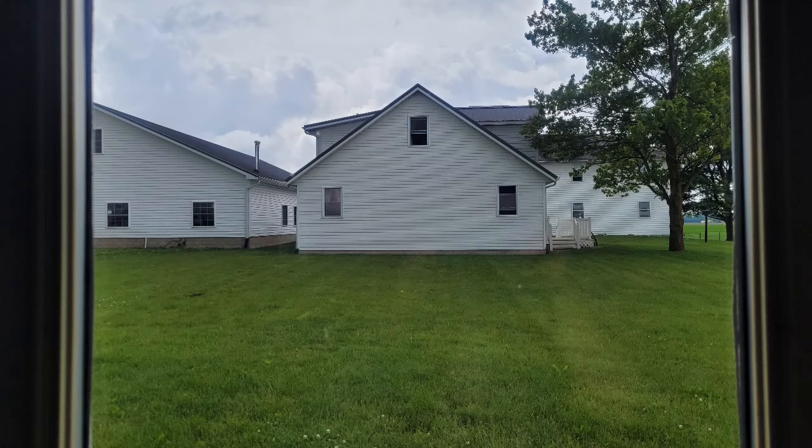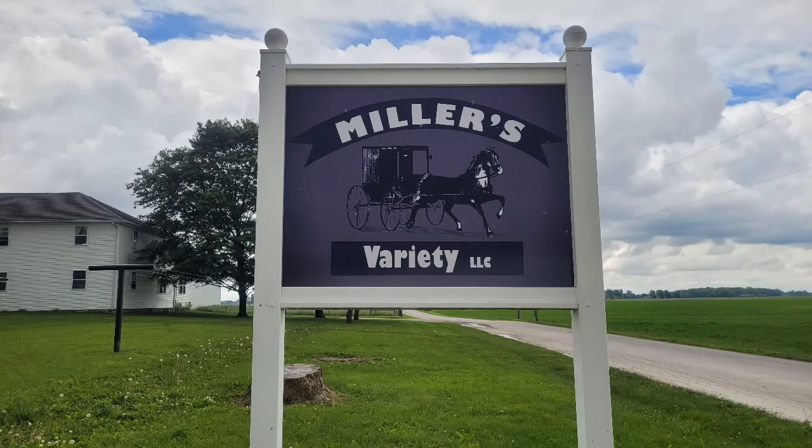So once again this is Miller's Variety, it's in Kokomo, Indiana - I'll leave the address in the description. If you liked my video give me a like, I appreciate you being here. I can never get enough of the Amish country shopping because I never know what I'm going to find. Take care my friends and I'll talk to you again real soon.